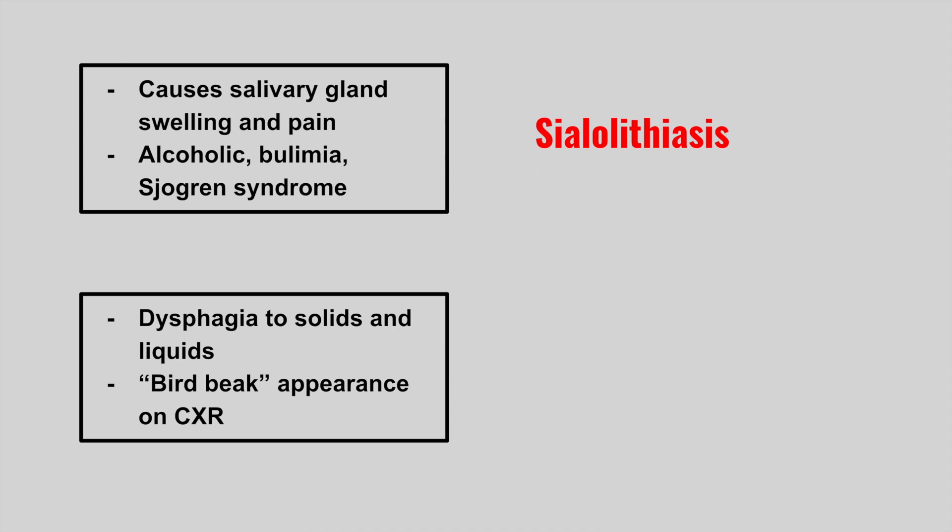Next is dysphagia to solids and liquids and a bird's beak appearance on chest x-ray. This is achalasia.